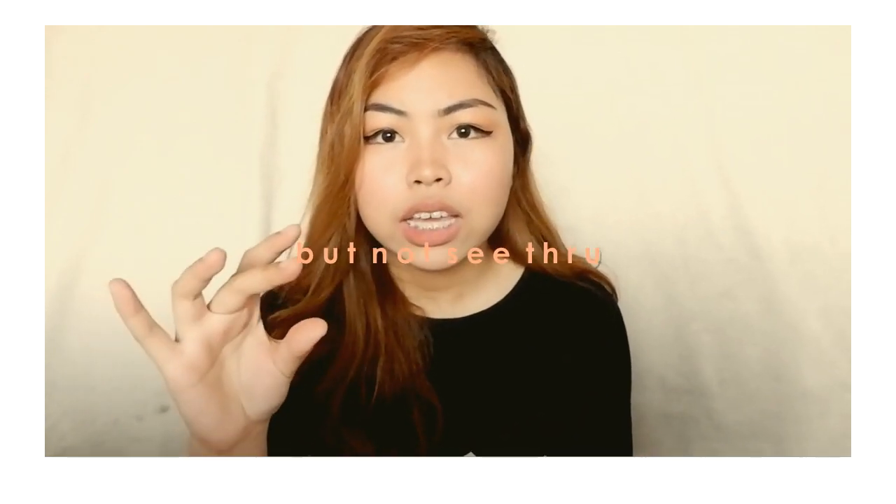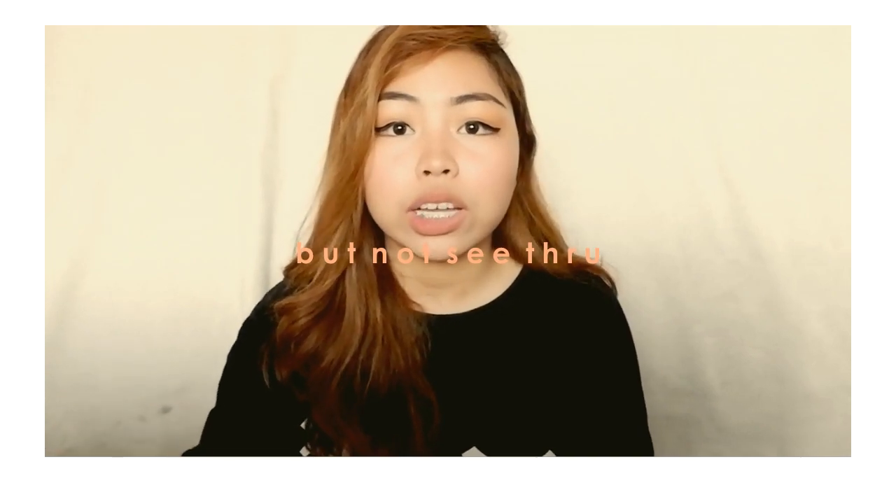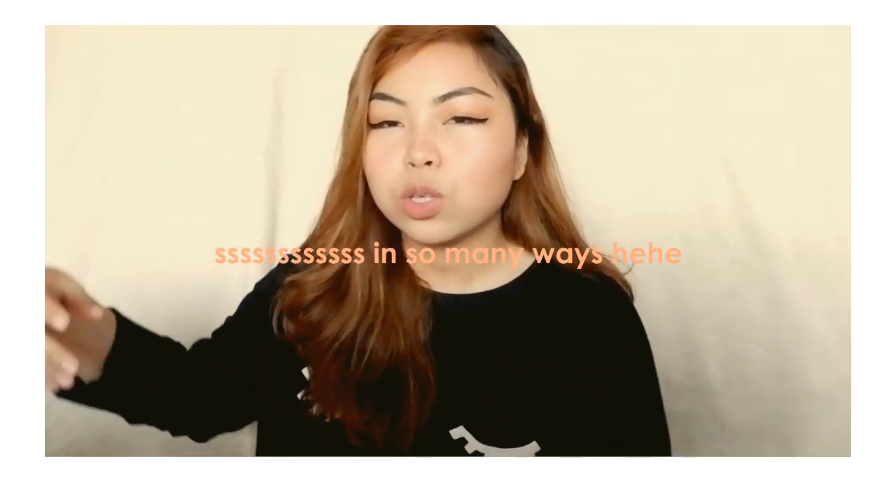This is probably one of the comfiest button downs I own because it is oversized, which I like, and the fabric is very soft and thin, which is perfect for the weather here in the Philippines. I feel like I can wear this so many ways since it's oversized — I can probably wear it as a dress or as a top.